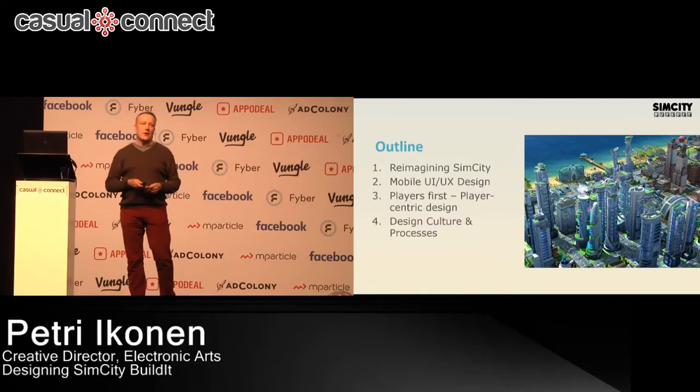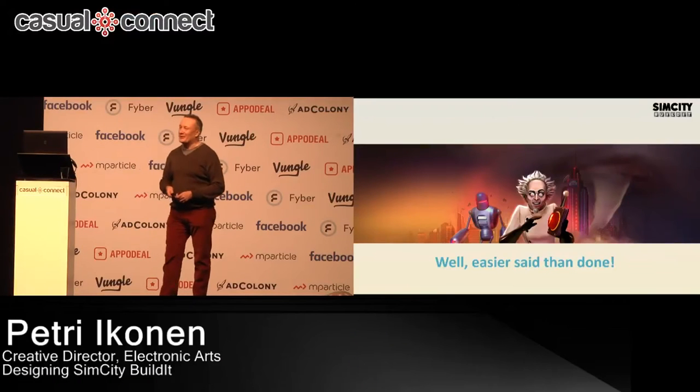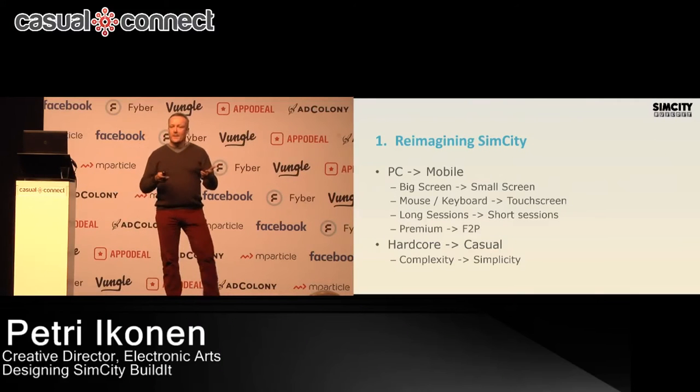So let's reimagine SimCity for free-to-play and mobile. That's easy, right? Well, it was actually a very difficult thing. You are coming from a very big screen to a very small screen. Totally different controls — from keyboard and mouse to touch. And also a very different use case. On PC, SimCity was played in very long sessions. Now suddenly you have this small device and you are playing very short sessions multiple times a day.